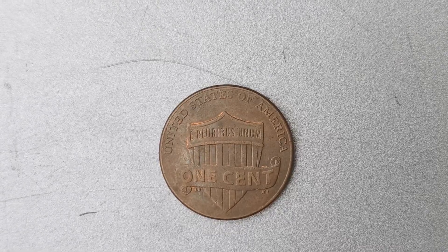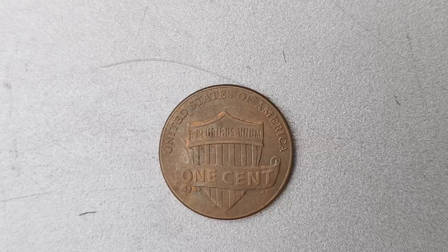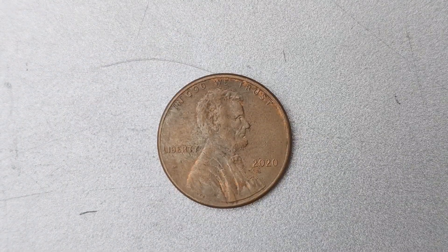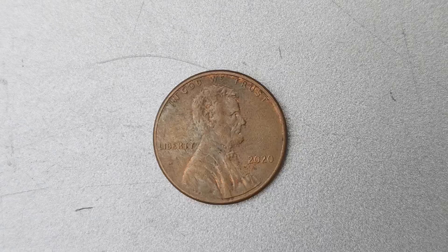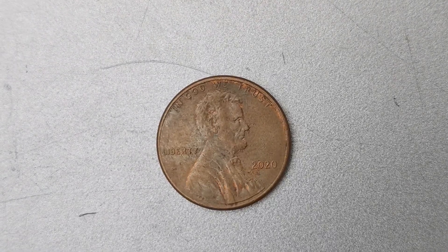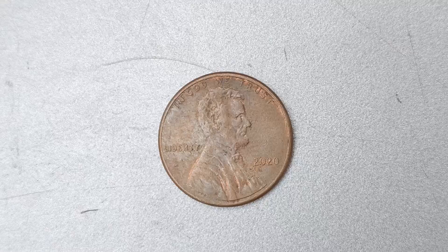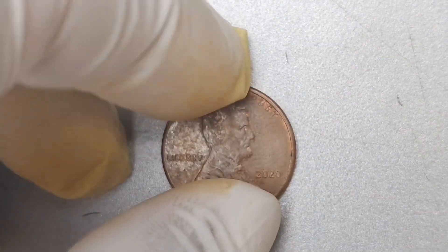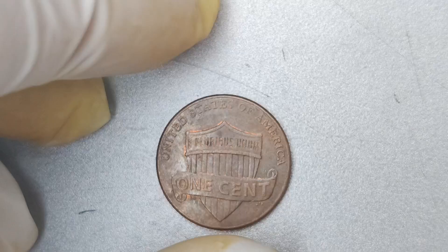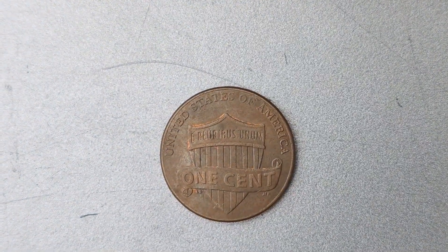In conclusion, the 2020 No Mint Mark Lincoln penny is a true gem in the world of rare coins. With a value of $1.6 million, this elusive penny is a must-have for any serious collector. Its rarity, unique history, and high demand make it a prized possession that is sure to spark envy among fellow numismatists. So keep your eyes peeled for that one-in-a-million find — you never know when you might strike it rich with a valuable coin like the 2020 No Mint Mark Lincoln penny.